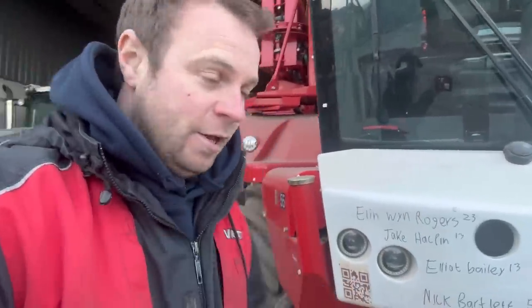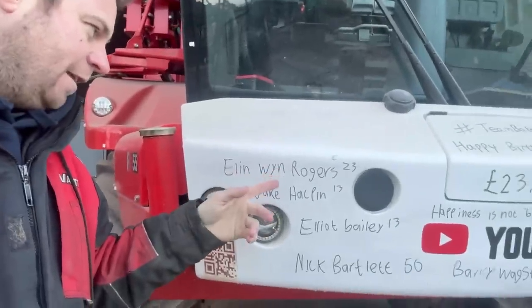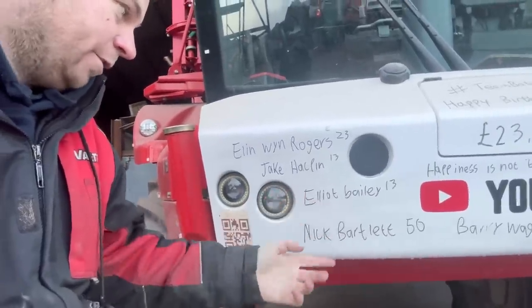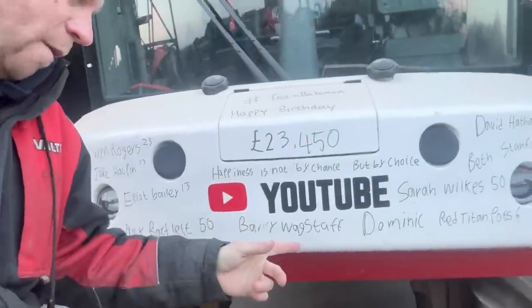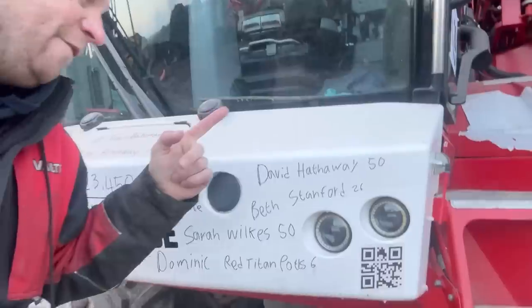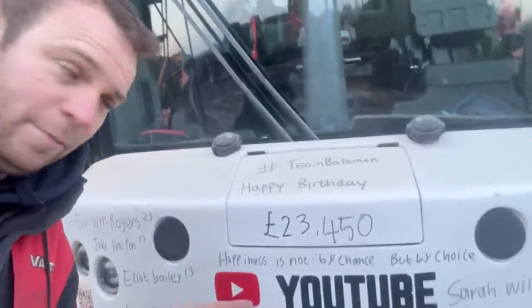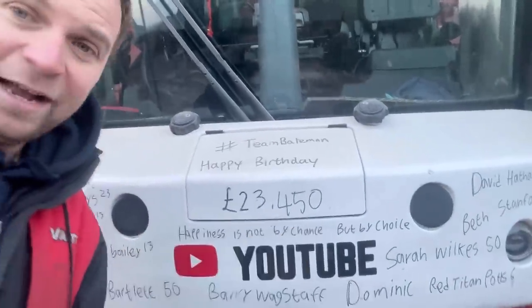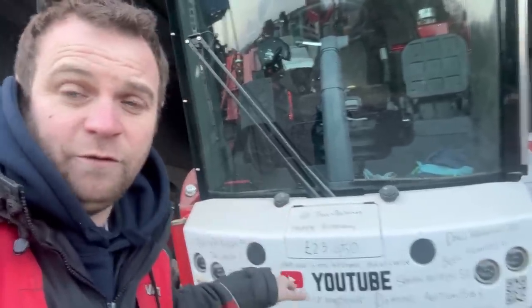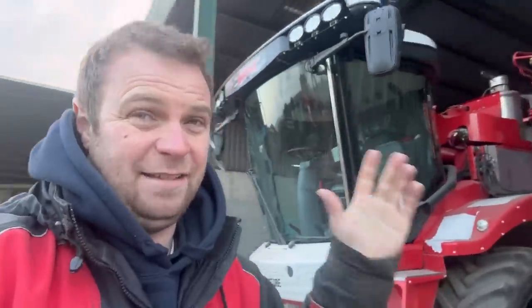I'm not really going to do a two-part birthday bumper - I just thought it was funny yesterday for those that fast-forwarded it and thought they'd got away with it. Anyway, here's today's birthday bumper: Ellen Winn Rogers is 23, Jake Halpin is 13, Elliot Bailey is 30, loads of people are 50 - Nick Bartlett, Barry Wagstaff, Dominic, Titan Pots Six, Sarah Wilkes, David Hathaway. Beth Stanford is 26. And for those who don't like the birthday bumper, happiness is not by chance but by choice. It's staying in because £23,450 raised for the air ambulance in eight or nine months is amazing - that's why we do the birthday bumper.